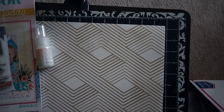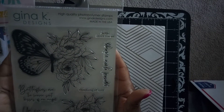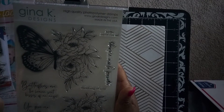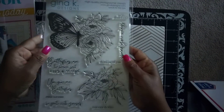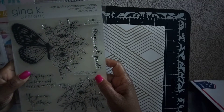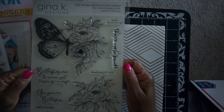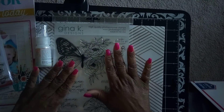The next thing I got was a Gina K Designs stamp set — this is my first time ever purchasing anything through Gina K Designs. It's called 'Spread Your Wings' and it is so beautiful. It's a little bit on the pricey side, but I couldn't pass it up. The sentiments on here have different fonts: Hello, Sweet Friends, Spread Your Wings, Thinking of You, You Can Do This, Be Gentle with Yourself, You Give Me Butterflies, and Butterflies Are the Heaven-Sent Kisses of an Angel.